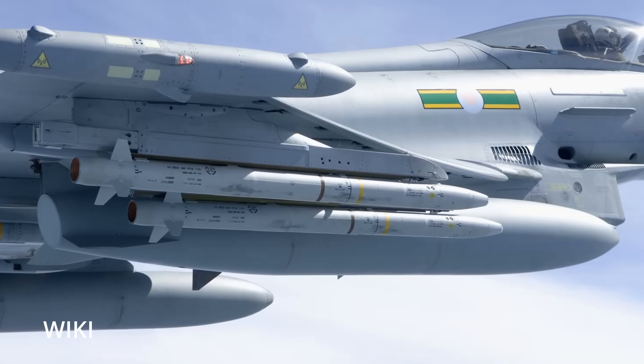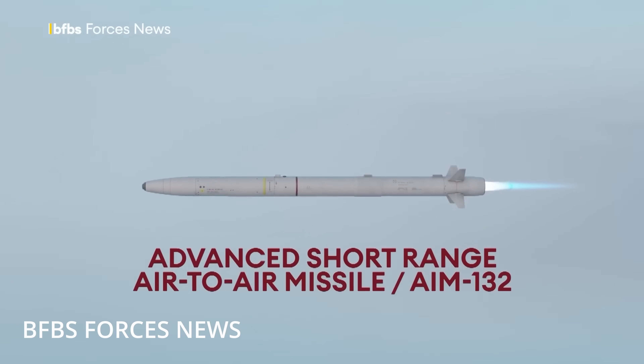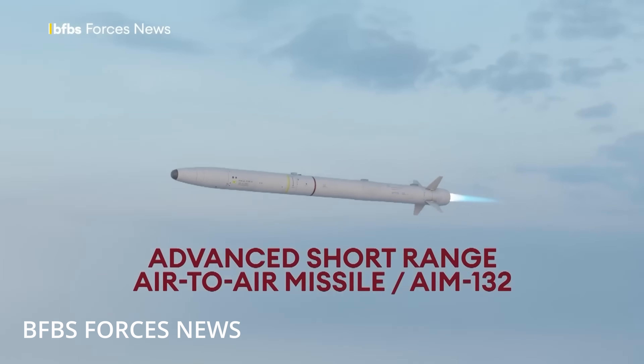The missile's off-boresight capability and advanced seeker tech — meaning it can engage targets without having to maneuver the truck itself — is something extremely important when you're fighting swarms or reacting quickly to loitering threats.